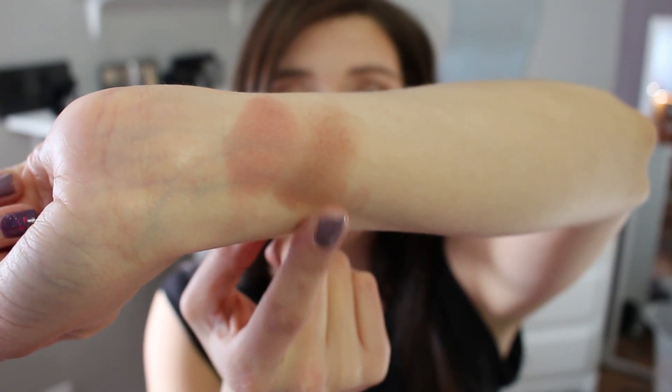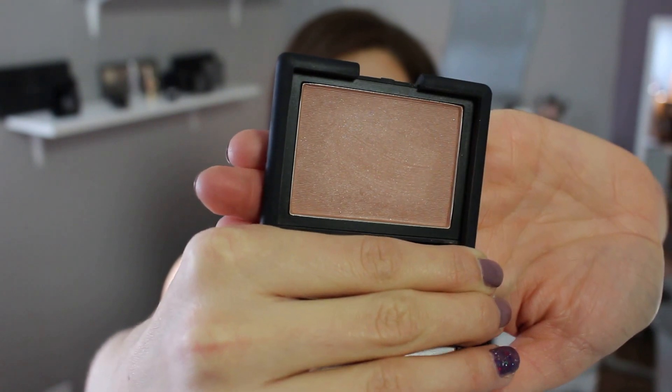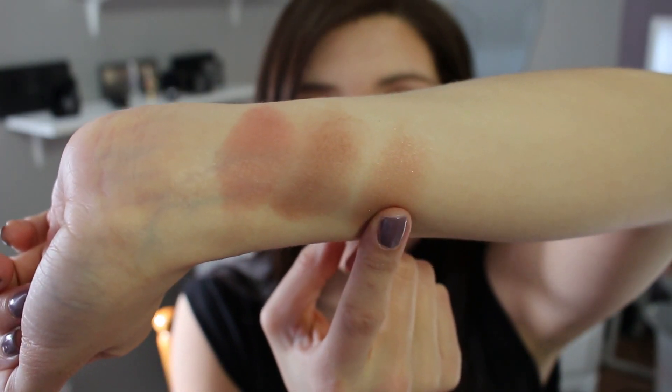This is a heavy swatch so when you put it on the cheeks it applies less pigmented. The third blush is also by NARS in the color Madly, and this is one I really love to reach for. It's a universal flattering shade on a brown neutral base. Madly is really pigmented and very easy to apply — it blends out flawlessly. It has a slight shimmer so it looks beautiful on the cheek, like you're glowing from within.